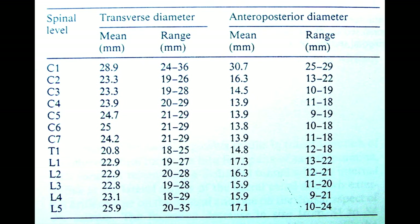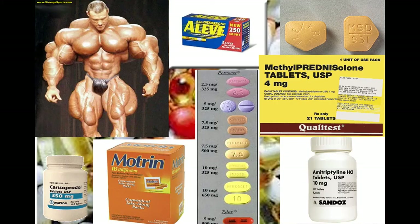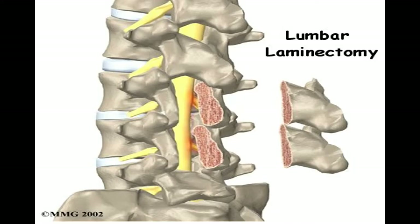A typical anterior-posterior diameter of the spinal canal is about 15 to 17 millimeters. The typical treatment for stenosis includes rest, steroids, non-steroidal anti-inflammatory drugs like Aleve or Motrin — which work well but can cause GI bleeds, renal failure, worse hypertension, and cardiac risks — muscle relaxers, amitriptyline, physical therapy, and injections.